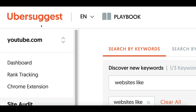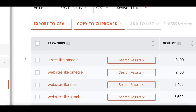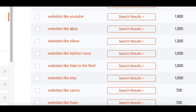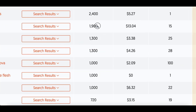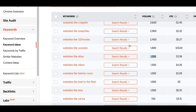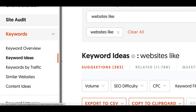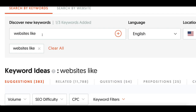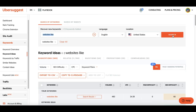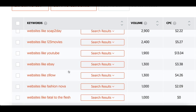The first thing you're going to do to find lower-competition websites is use a software called Ubersuggest.com. This is a keyword tool that shows you what people are actually searching on Google — for example, 'websites like eBay' gets searched 1,900 times per month, and 'websites like YouTube' 1,300 times per month. Go to Ubersuggest, create a free account, click on 'Keywords,' then 'Keyword Ideas,' type in 'websites like' in the search bar, and click search.